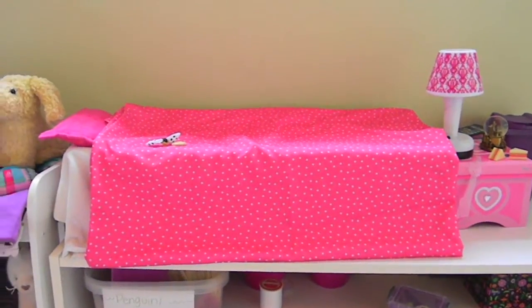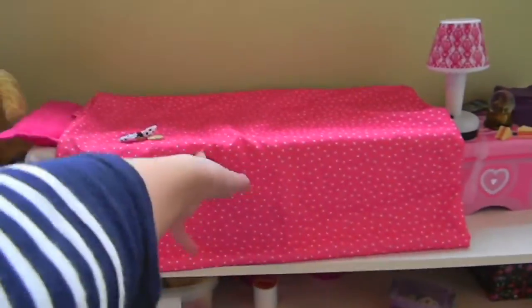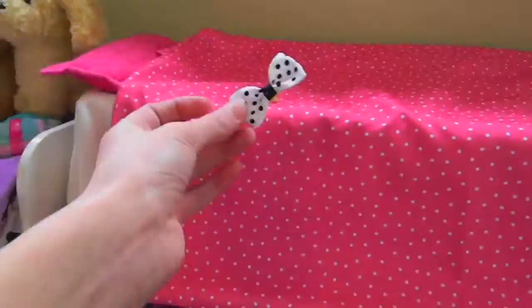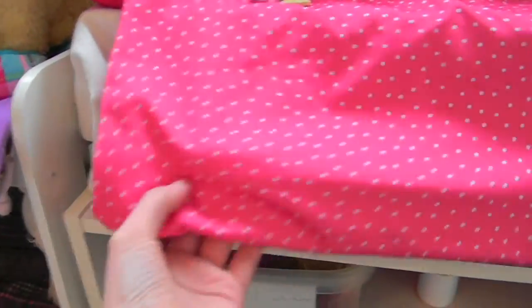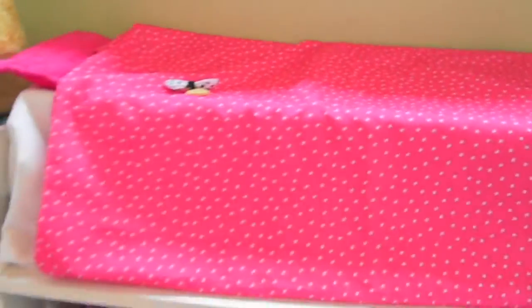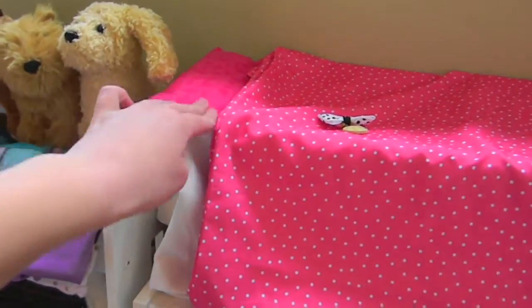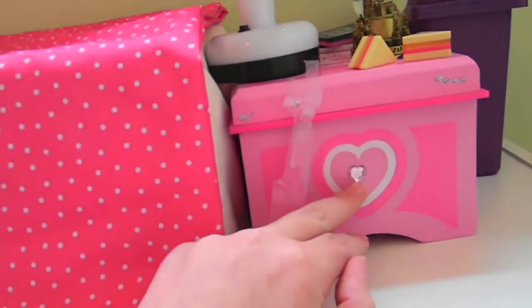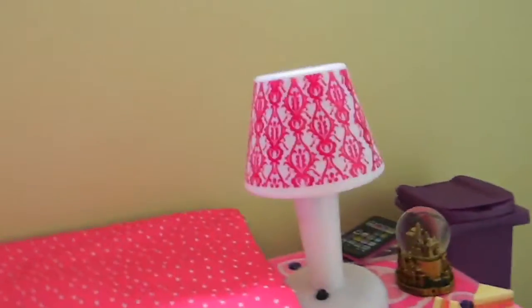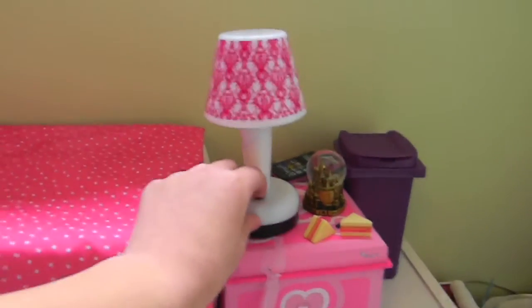And so now we move on to the set that I use for all of my videos right here, which is actually Caroline's bedroom. Her bed is just a doll box with a white pillowcase and then one pillowcase that looks really nice in her bed. I'm probably not going to make any bedding for her because I really like this. For the pillow it's just a pillow that my sister made. And next we have her little nightstand, which is a jewelry box that I customized.